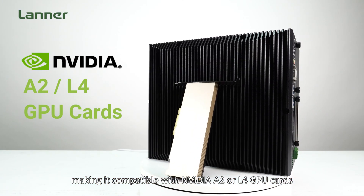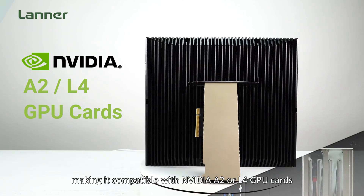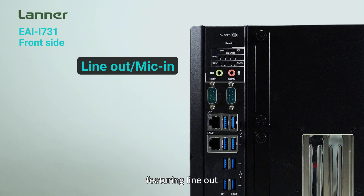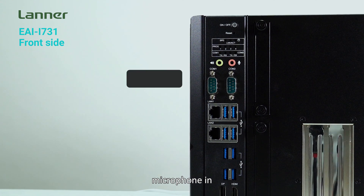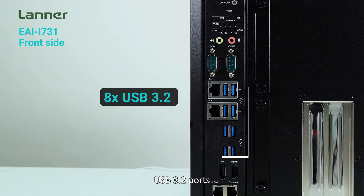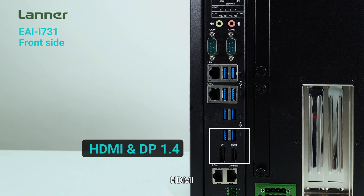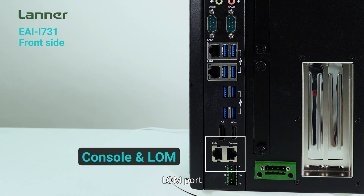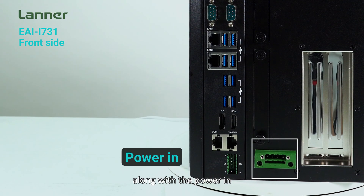On the port side of the EI iSIM 3.1, featuring a line-out, microphone in, COM ports, two LAN ports, USB 3.2 ports, HDMI, DisplayPort 1.4, a console port, and a lock port, along with the power-in.